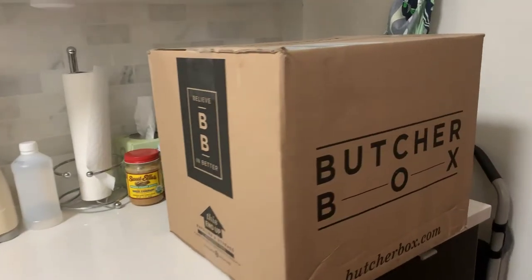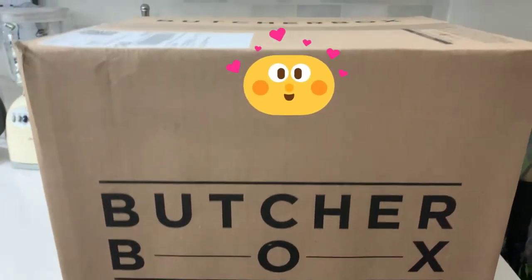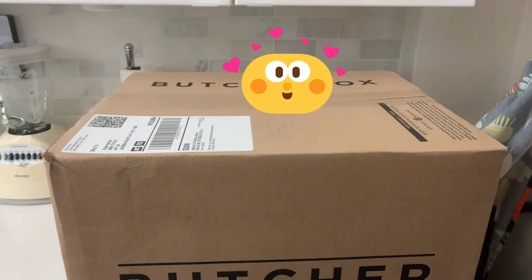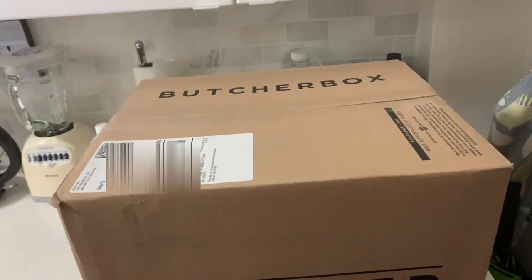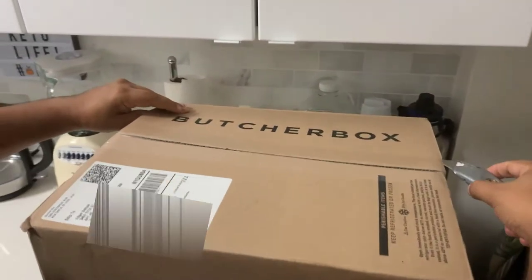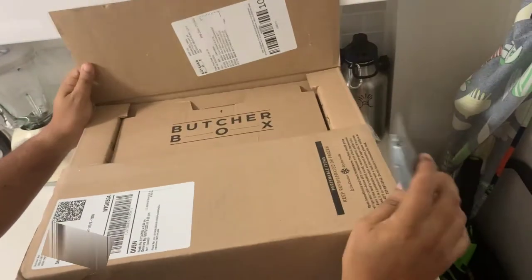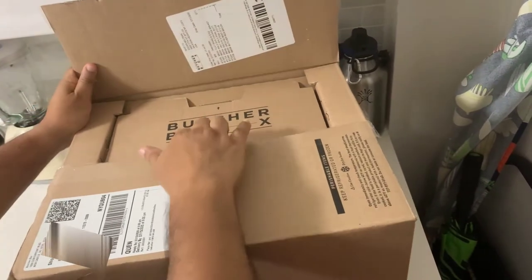Wow, ladies and gentlemen, it came in today — a keto person's dream: ButcherBox! I am too excited. Let's unbox this puppy. This is our first box and I am super excited because this is going to make all of our keto meals into fantastic dinners. This is pretty cool.